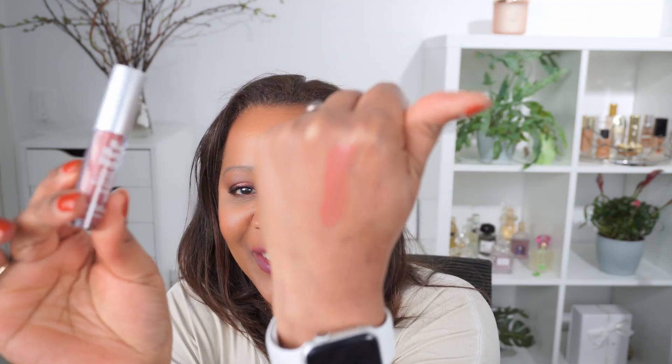This is from The Balm and it is a matte lipstick. This is what it looks like. It looks like a shade that I can wear, so this is good.